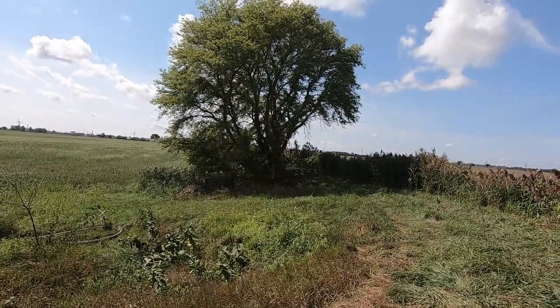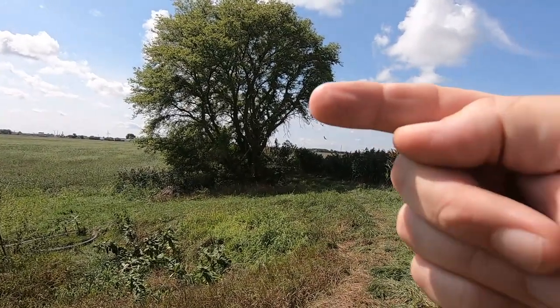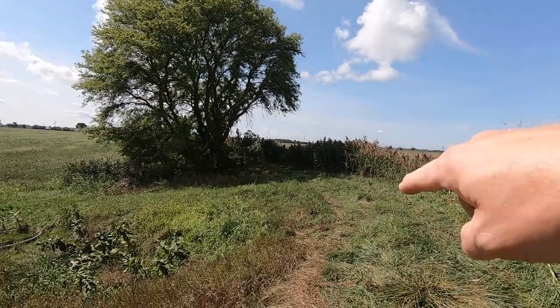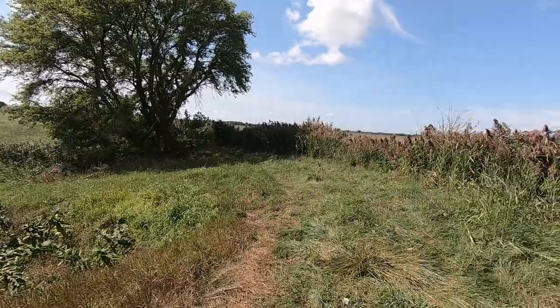Guys, I'm shooting everything on my GoPro, so I'm not sure how well you can see it, but right up there is a tree stand, right up there, because the deer use this dike here as a traffic point.